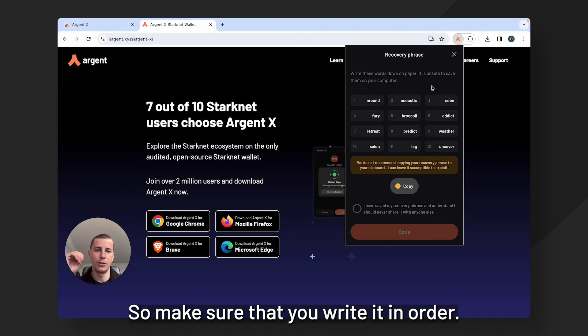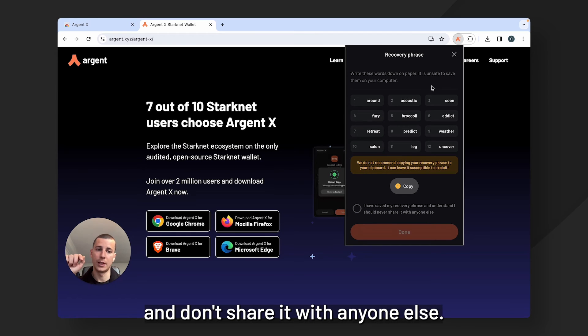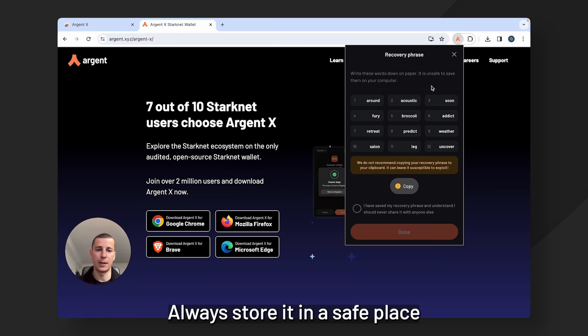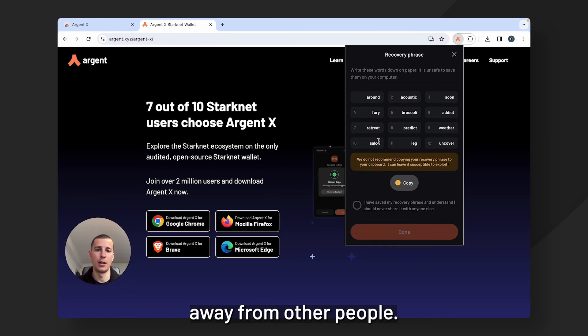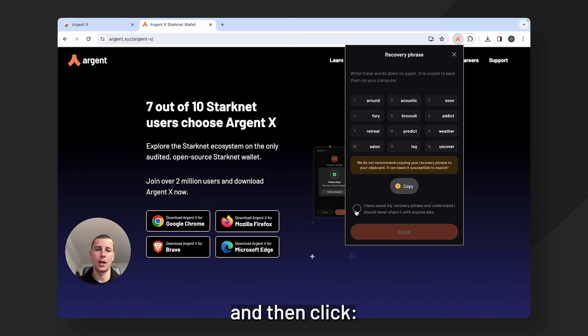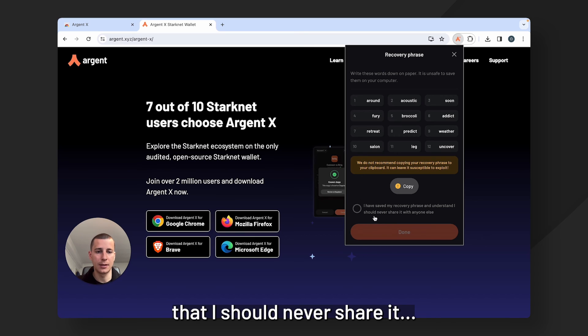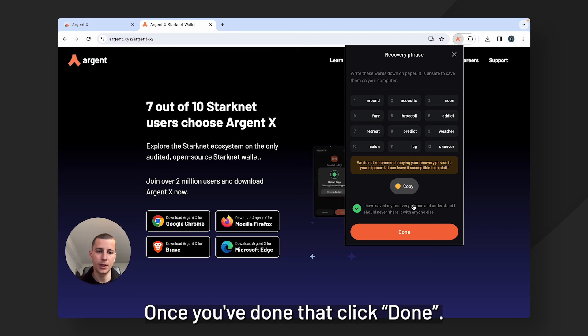Make sure that you write it in order, make sure there are no spelling mistakes, and don't share it with anyone else. Always store it in a safe place away from other people. Once you've written it down, double check and then click 'I have saved my recovery phrase and understand that I should never share it with anyone else.' Once you've done that, click done.